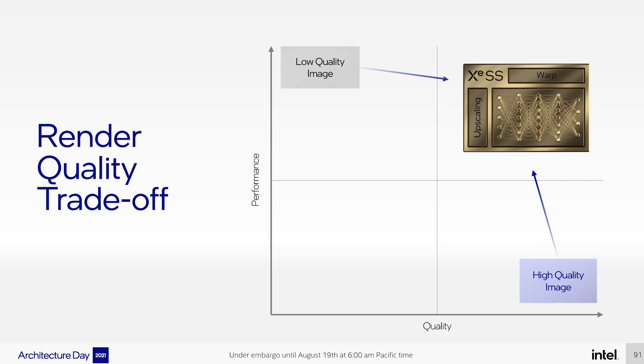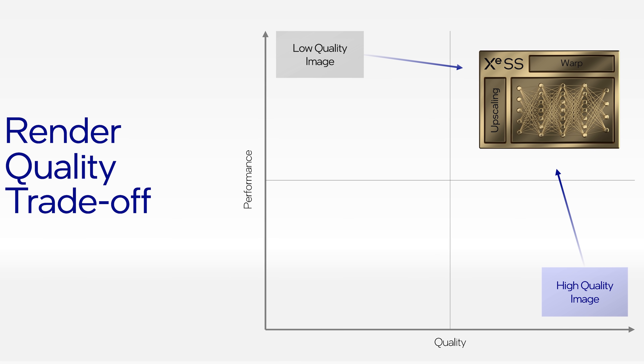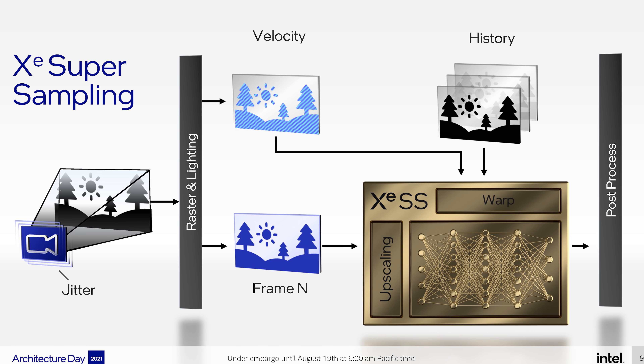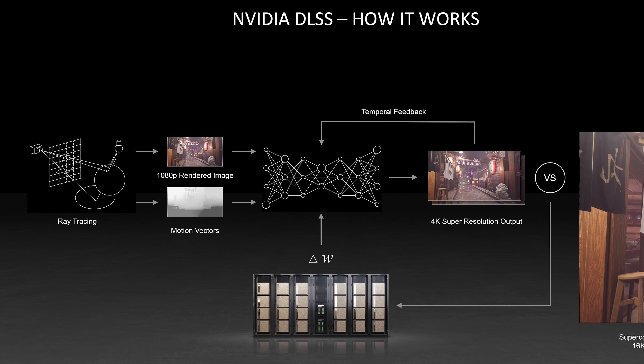Intel went into detail on their supersampling technology, called Xe Supersampling, or XESS for short. It's Intel's equivalent to Nvidia's DLSS, both in what it's trying to achieve and the fundamental design. XESS takes a low-resolution rendered image from the game engine and upscales it using a custom algorithm with deep learning technology to produce a final high-resolution output frame. Similar to DLSS and in contrast to AMD's FidelityFX Super Resolution, XESS is a temporal algorithm — it uses the current frame, past frames jittered to improve sampling area, and motion vectors.